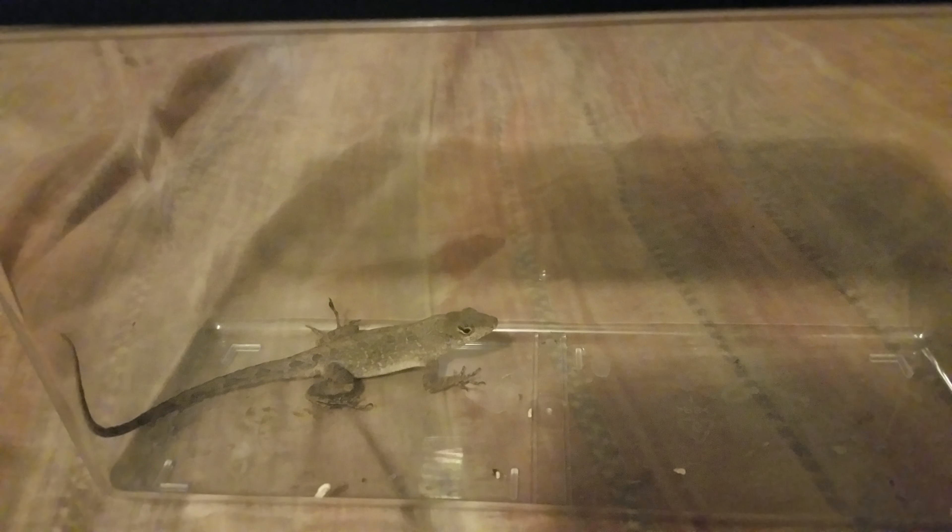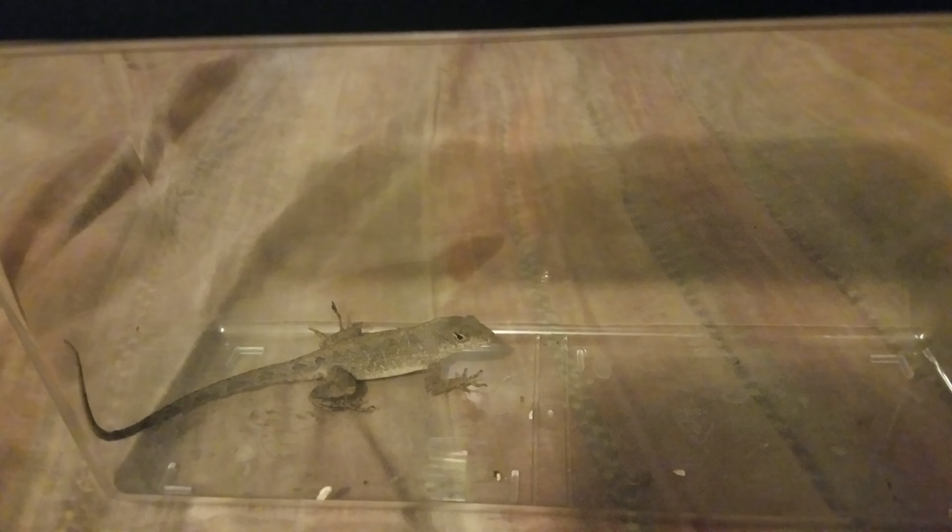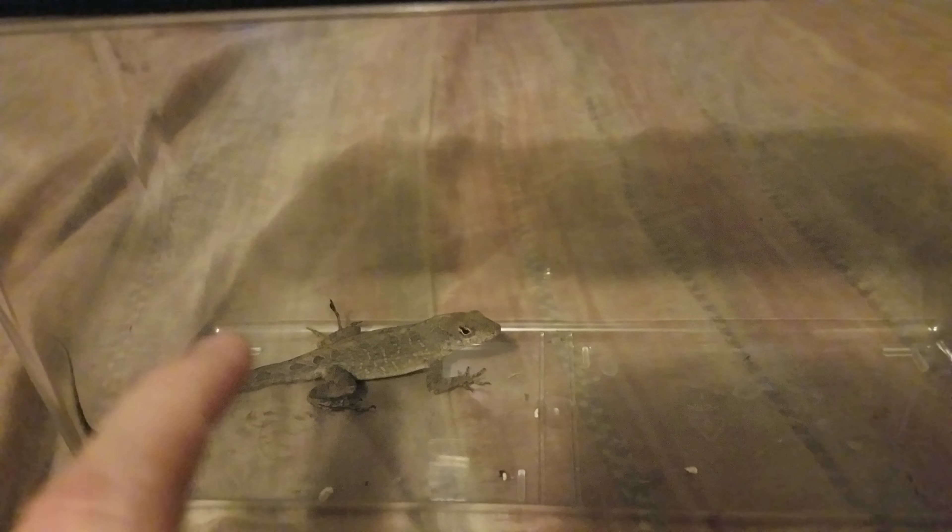Don't release a wild animal back into the wild if it was an exotic pet bred in captivity. If it was wild to begin with, maybe — depends on how long you've had it. This guy would do just fine, but I'll be taking good care of him.